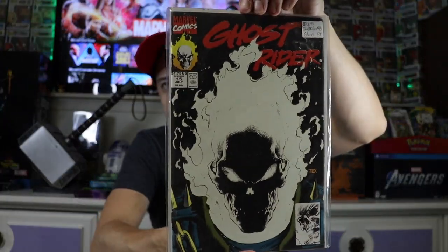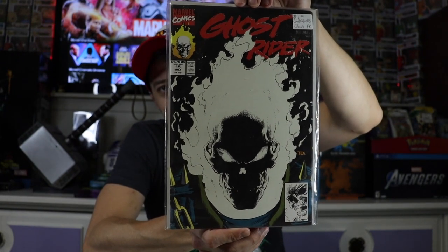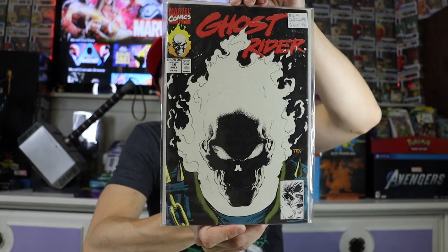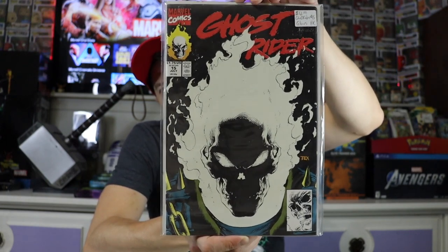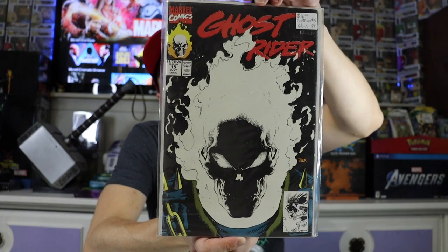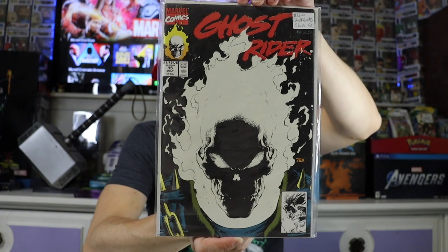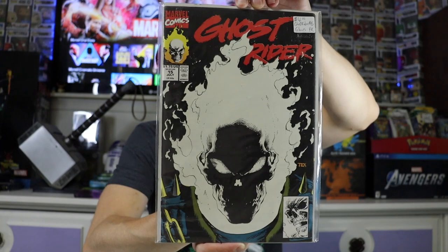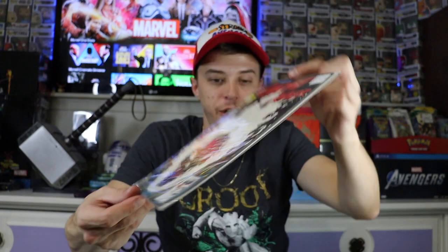Here's one that you don't see very often — this is Ghost Rider #15, but this book actually glows in the dark. So I thought that was super cool. It has another variant, but this one's black and the other one I think is brown. I always love Ghost Rider — I hope they do an MCU version soon, because the Nic Cage Ghost Rider just isn't cutting it. Super cool book again in really great shape.